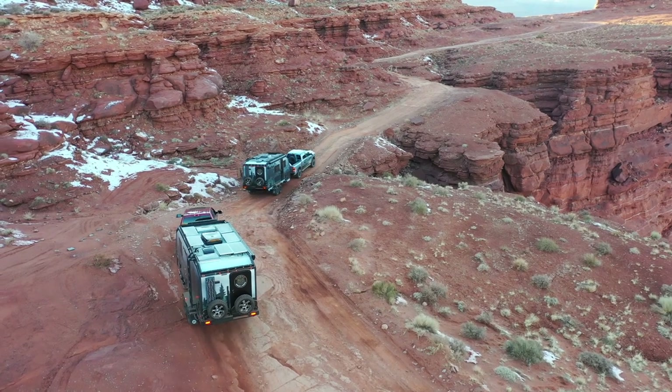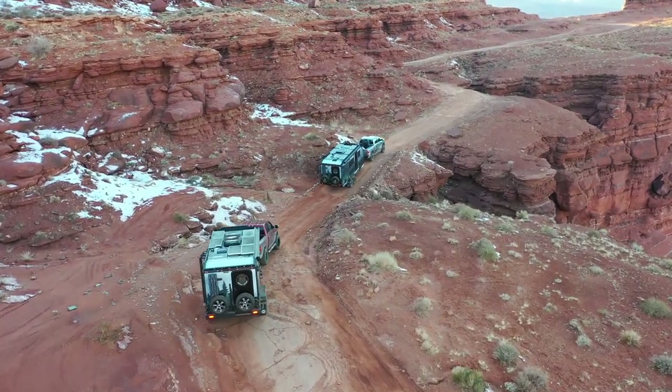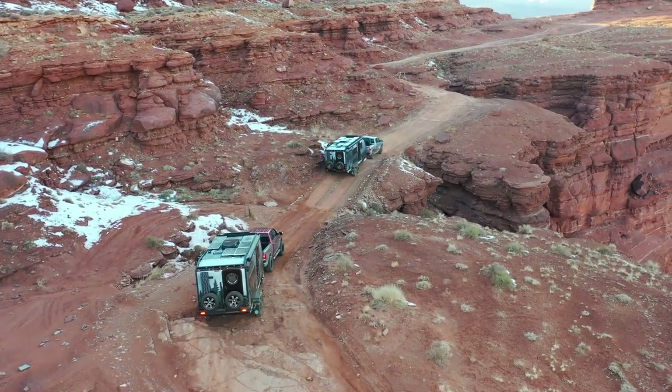Hey everyone, just wanted to fill you in a little bit on our campfire rant that we had out in Moab. We lost a little bit of the audio, so that's why I'm here right now. We've been going off-roading with some of our newer units like the Pause, but they do require a full-size truck because they're just way bigger.